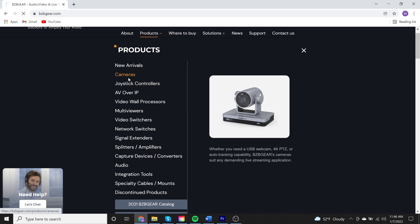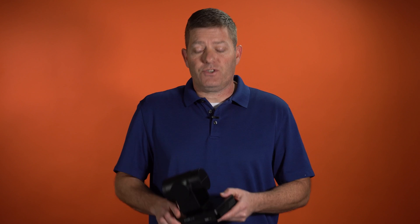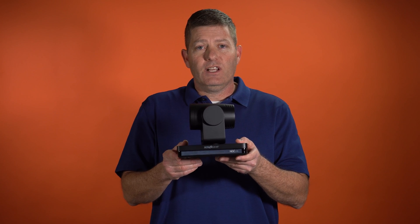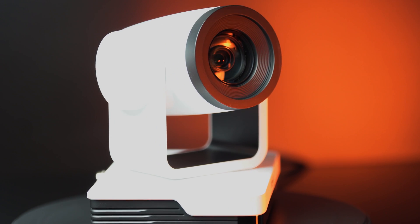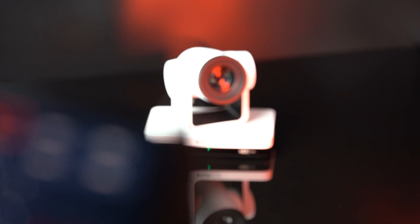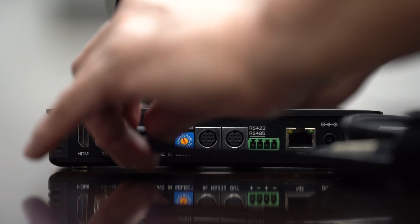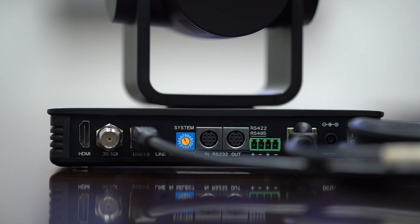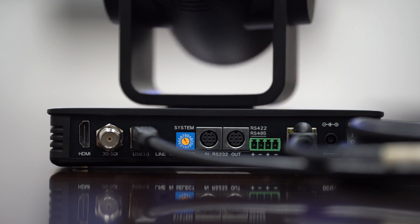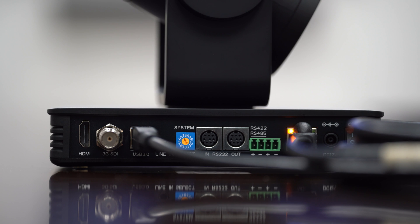Let's get started by covering some of our camera options, starting with our number one camera for the healthcare industry, which is our BG-UPTZ. This series comes in NDI and non-NDI. You can get it in black, white, or silver, and optical zoom ranges go from 12x, 20x, to 30x. It's got a bunch of different connections in the back covering you for virtually any application, including SDI, HDMI, USB 3.0, serial control connections, IP control, a LAN port, and even an audio input. This is a great camera for the healthcare industry if you're seeking a 1080p solution with amazing zoom.